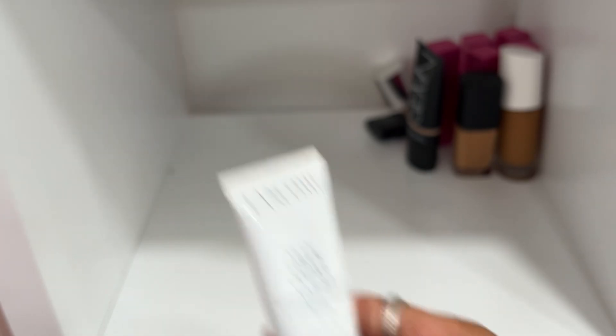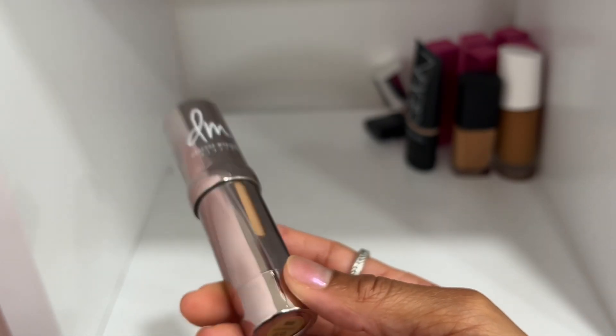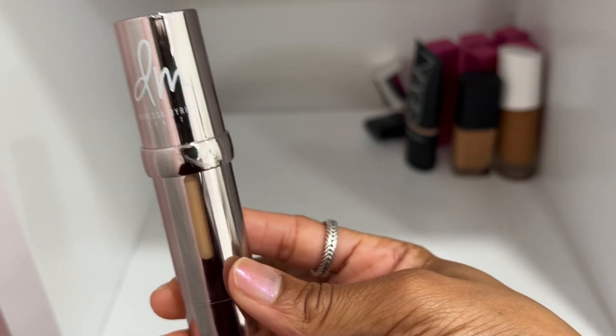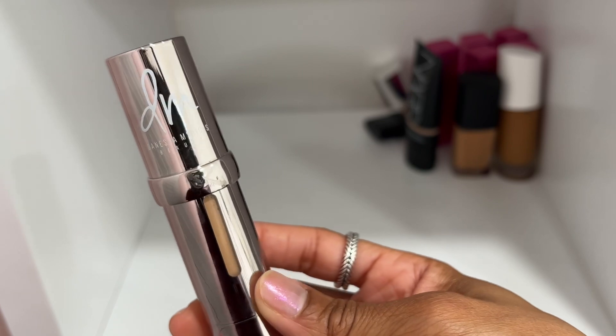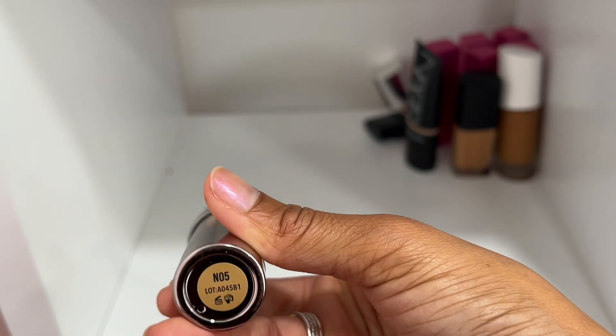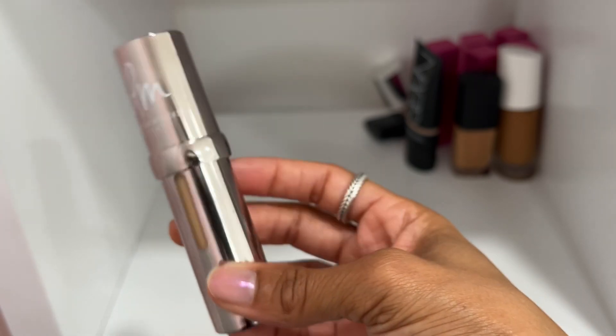I bought Vision Cream Cover in N05 thinking I could use it for my T-zone, but it's not a good shade for me. I already have all four of her Vision Cream Cover foundations in a more compact version for a makeup artistry kit, so I'm going to declutter this since I already have it in a smaller version.